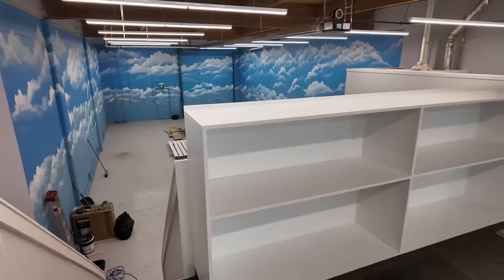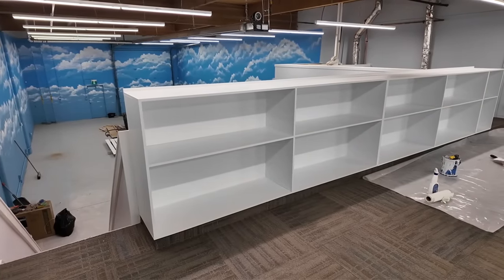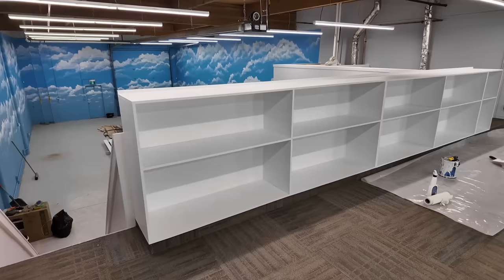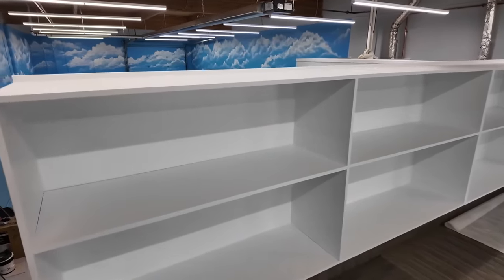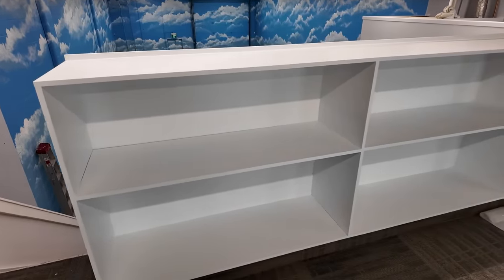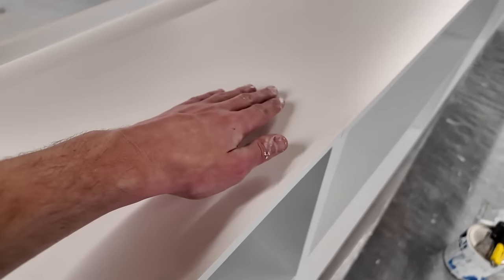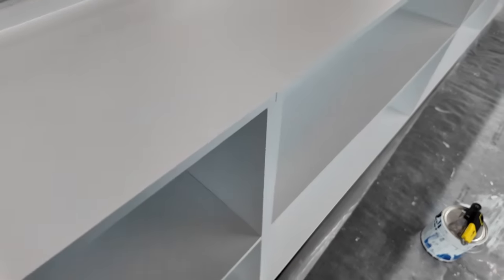I think the cabinets up here are looking pretty good as well. I do think they're going to require one more coat. I could leave it at two — it looks pretty good — but I think one more coat would treat them quite nicely. Specifically on the top here where there's a lot of that patching. You can sort of see the patch. Oh, it's pretty much dry, so I could apply a third coat right now.